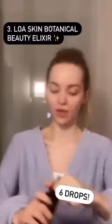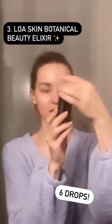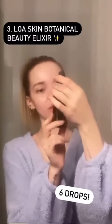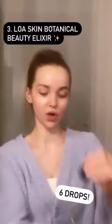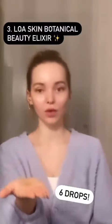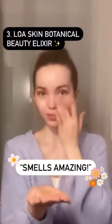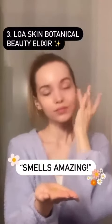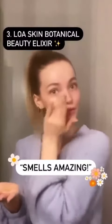After I've given that a second to soak in, I go in with this weird thing that I found in Canada — the Loa Skin Botanical Beauty Elixir. You use like six drops and apply that all over. Smells amazing, smells like botanicals.